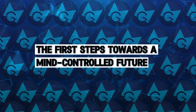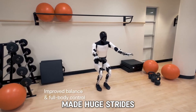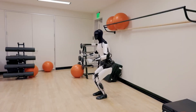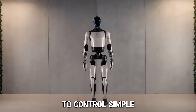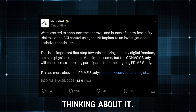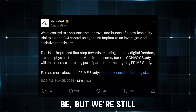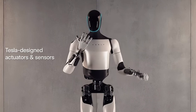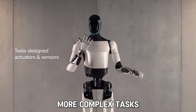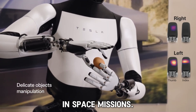Tesla has already made huge strides in this technology, and we've seen some mind-blowing demonstrations. For example, people have been able to control simple tasks, like making the robot walk or carry items, just by thinking about it. These demonstrations show how powerful this technology can be. But we're still at the beginning. In the future, we might see Optimus robots performing more complex tasks, like working in factories, helping with healthcare, or even assisting in space missions.